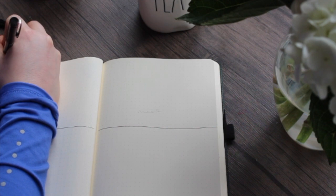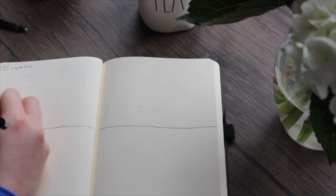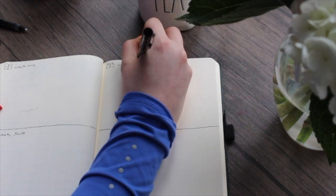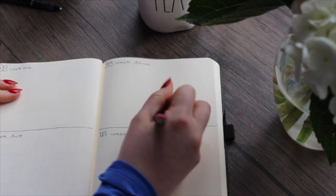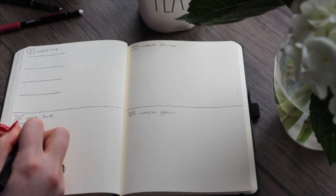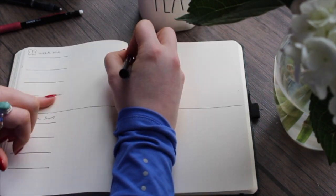The last couple of pages is a goal of mine — to meal prep and plan my dinners. I wanted to take some extra space and write down my breakfast, lunch, dinner, and snacks, and alongside that I have a little shopping list so I can stay nice and organized.